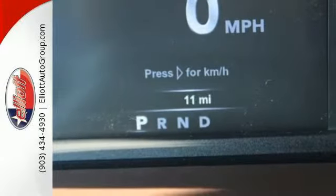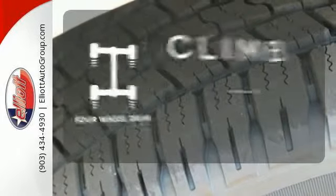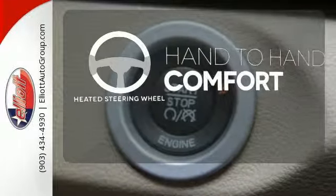The remote USB port and Uconnect audio system are just a hint of what else is coming along for the ride. Climb any mountain — this vehicle has four-wheel drive. The heated steering wheel gives you another layer of comfort on those cold days.